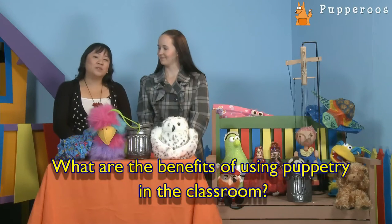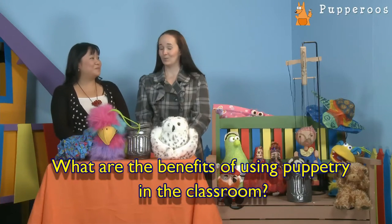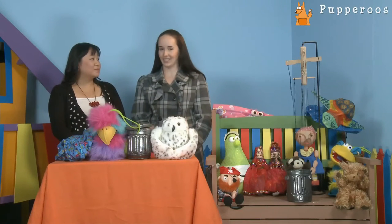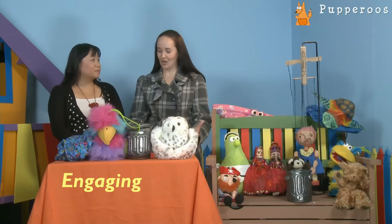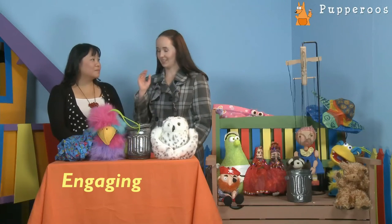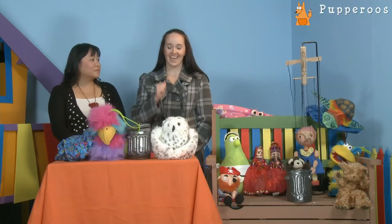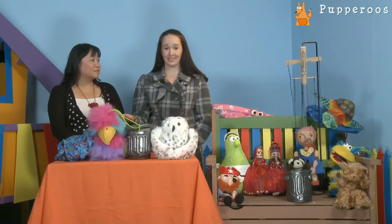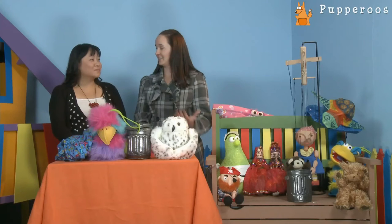What are the benefits of using puppetry in the classroom? There are a lot of benefits of using puppets in the classroom, and I think the main one is the fact that they're just so engaging. Every time I take a puppet into the classroom, it gets the students' attention like that. I know that I enjoy going to see puppets in performances, and it's the same with young children.